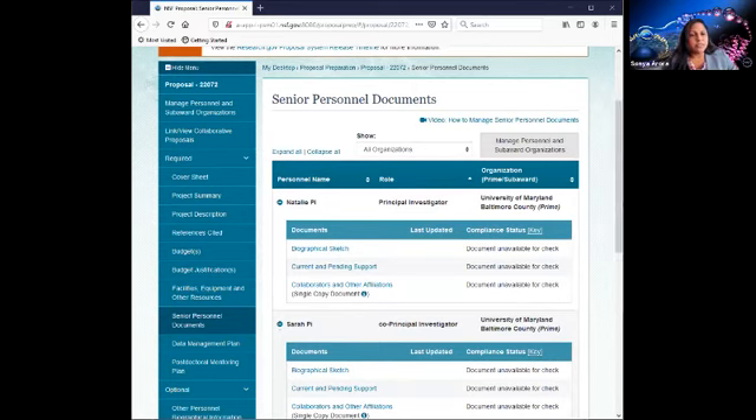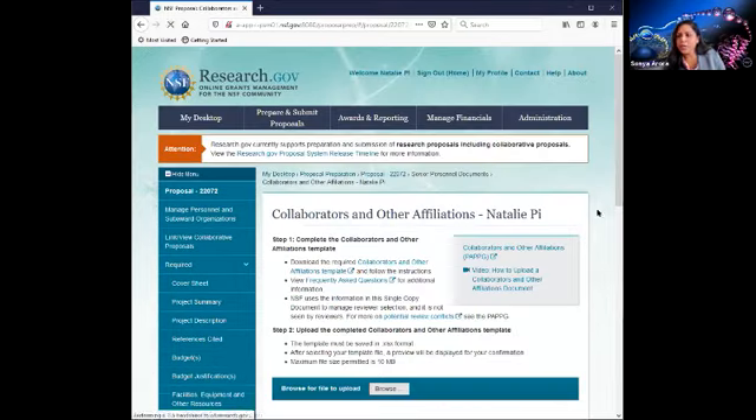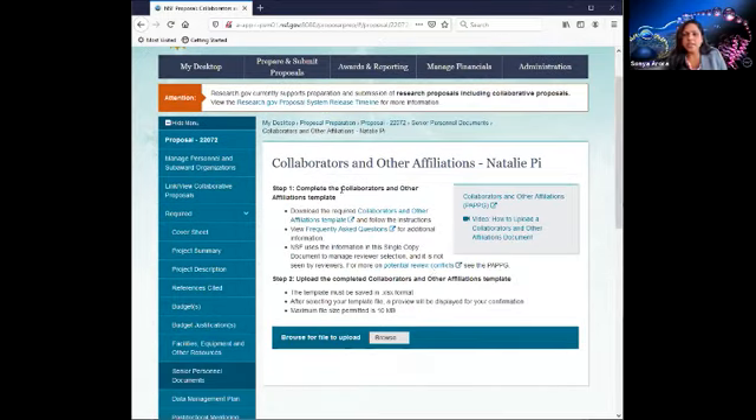Effective October 5th, NSF systems will require an NSF approved template for biographical sketch and current and pending support documents. Our systems will have validations in place to scan the documents to look for the source of origin. For the purposes of our demo, I'll go ahead and upload a COA document. We provide very helpful on-screen instructions so you don't have to hunt for a tip sheet or how-to guide.